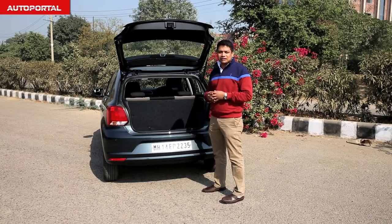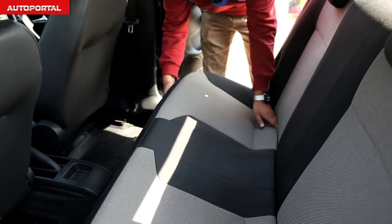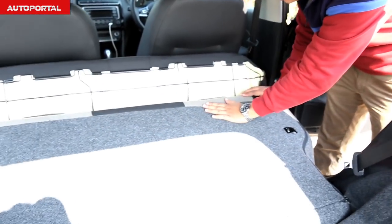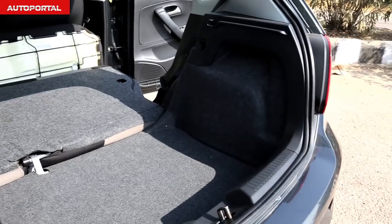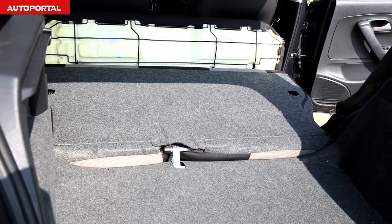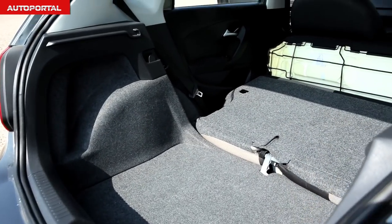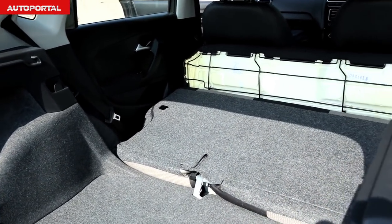If you want to improve the boot capacity even further, you can drop the backrest down. You can remove the bench of the rear seats and that means the backrest falls completely flat, giving you an almost flat loading. There's a small lip but it should not be too much of a problem because you get such a huge loading capacity.